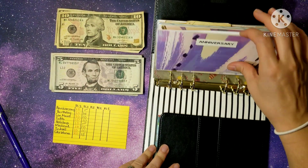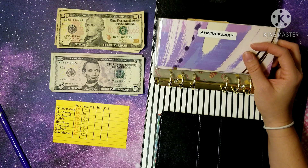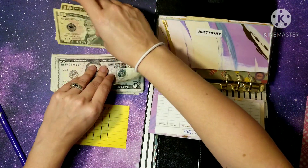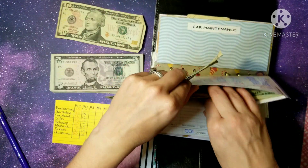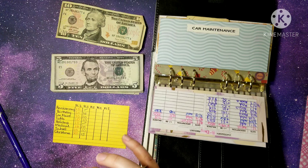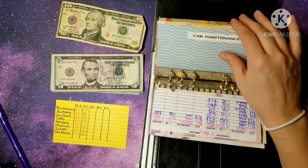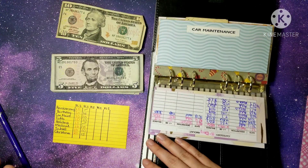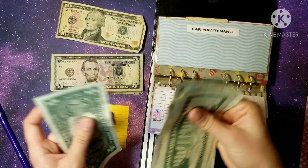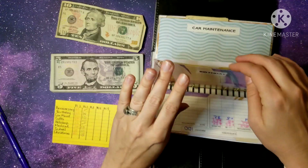Anniversary is fully funded — we have enough for me and my husband to go out for dinner or lunch to celebrate. Birthdays gets $15, and I want to have at least $200 to $250 before our birthdays — about $100 for mine and $100 for his. We now have $86 in birthdays, so we're close to $100 before my birthday.